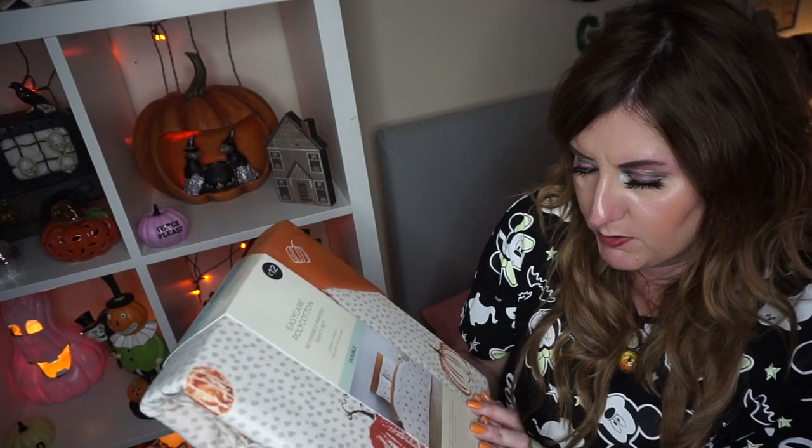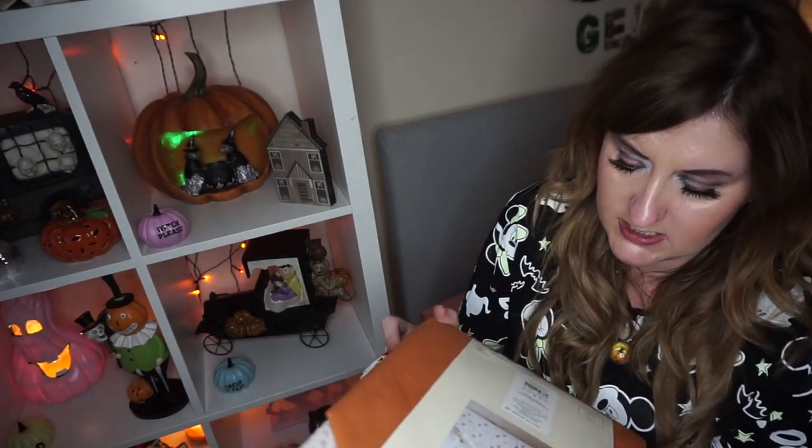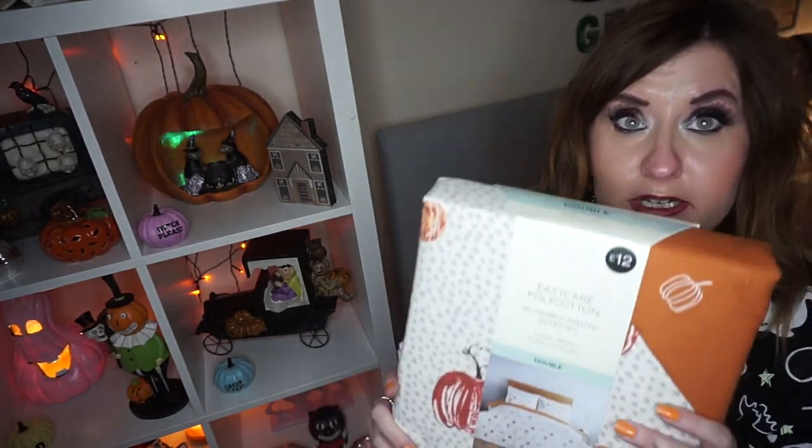And yeah, that's it. I'm excited to put it on, so I thought you could help me make my bed. We'll get that done.